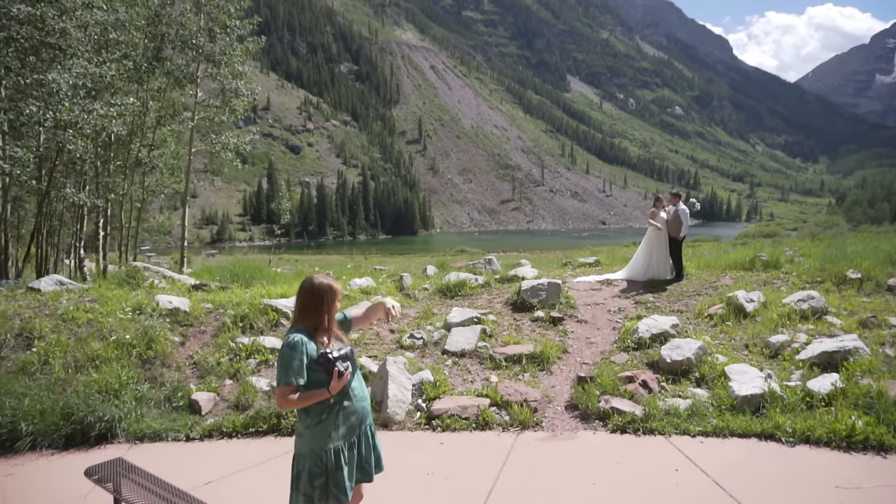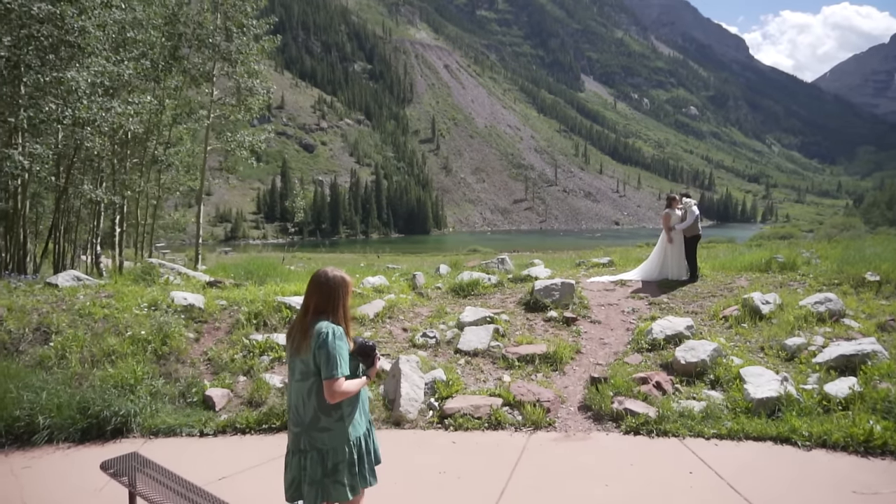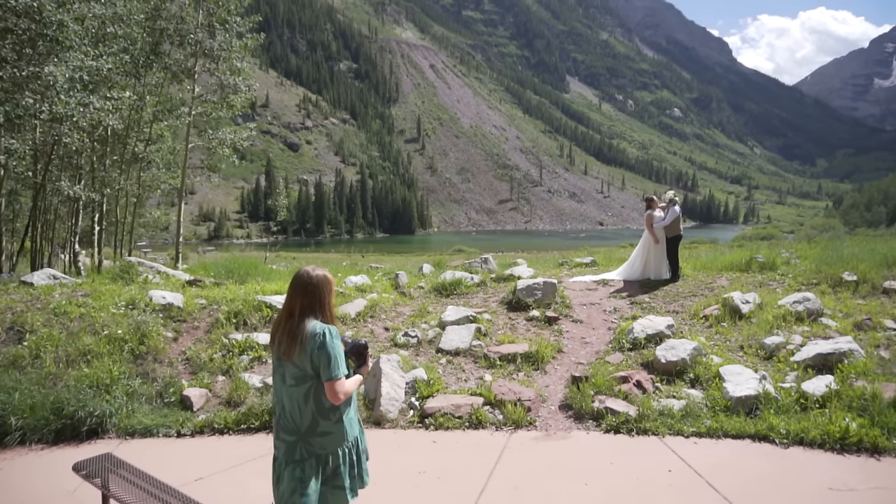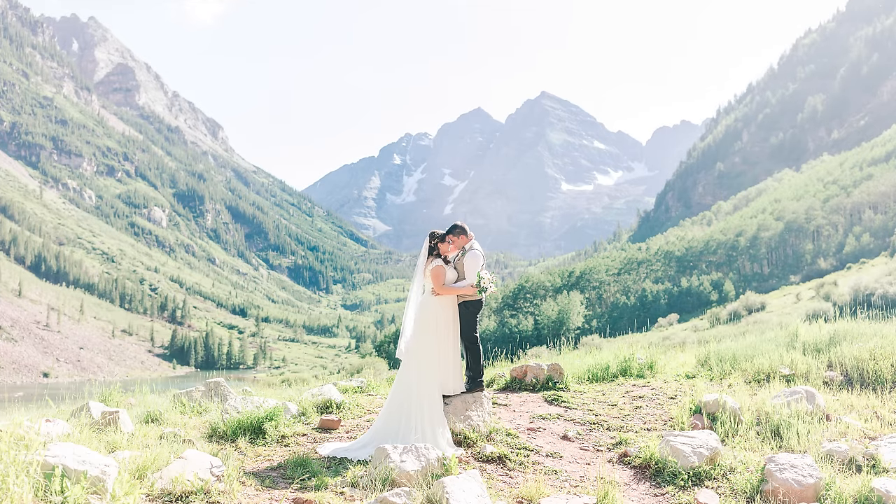I'm going to teach you several tips to look out for when shooting in harsh light in epic locations. Then I'm going to show you some behind the scenes of a real wedding I shot recently at Maroon Bells, a beautiful national park outside of Aspen, Colorado. We shot an elopement there in really harsh light — middle of the day, 1 to 2 PM. All their portraits were shot in harsh light.